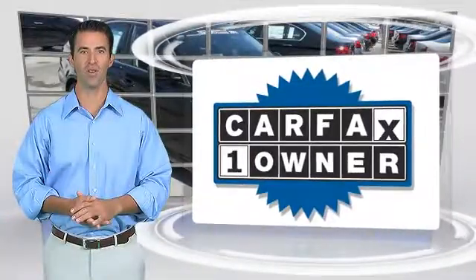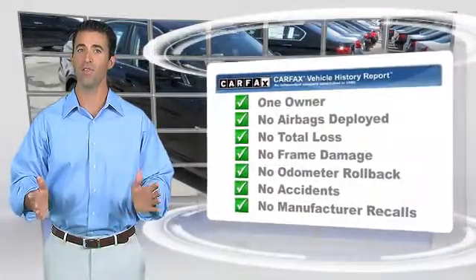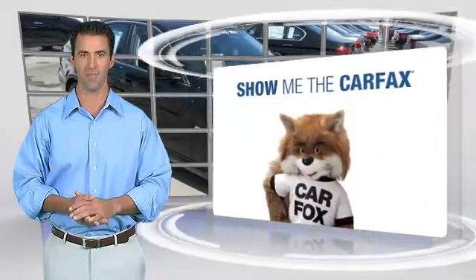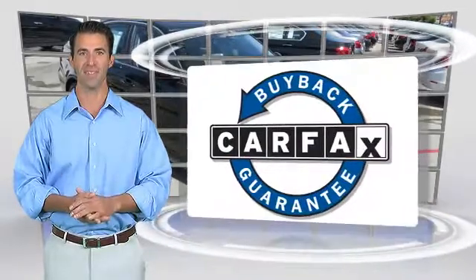This is a one-owner vehicle with the Carfax Vehicle History Report. Be sure to find a complimentary copy of this report online or contact the dealership. This vehicle qualifies with a Carfax Buy-Back Guarantee.